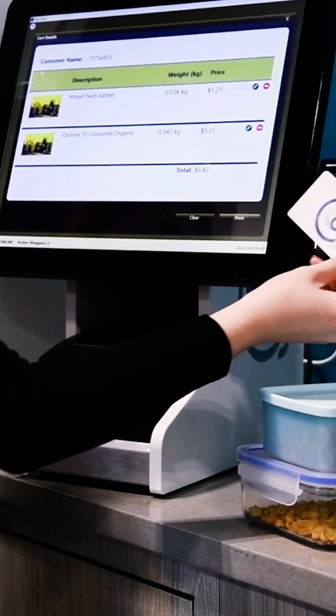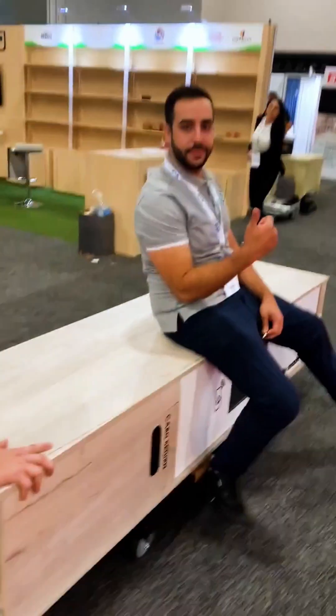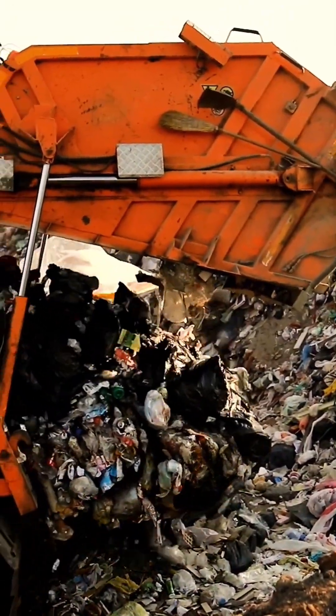Our reusable cartridge design allows for zero waste transport of product directly from the producer to the end user. The world benefits from less packaging and less food waste.